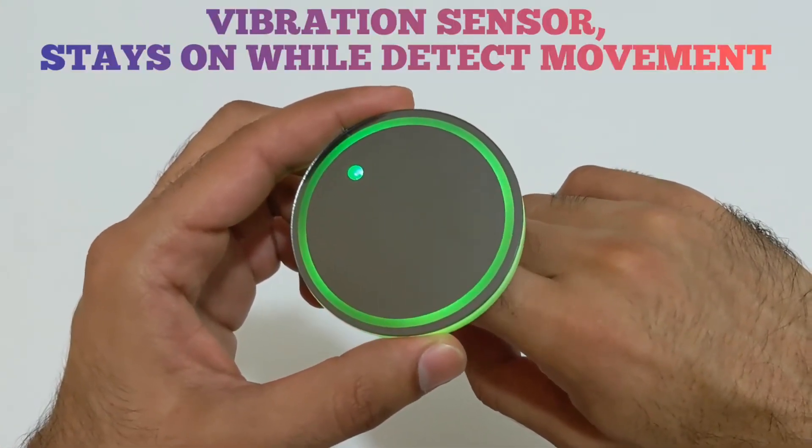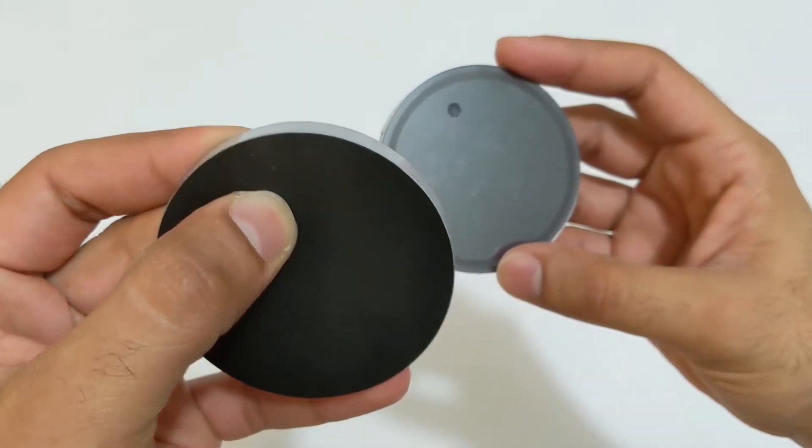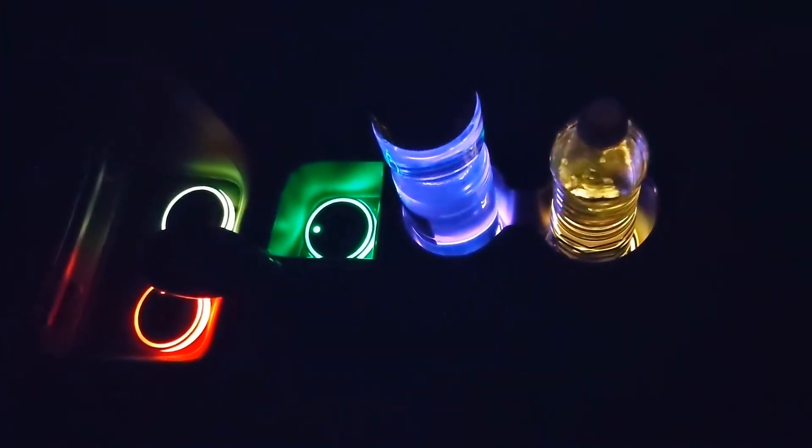LED car cup holder lights are typically easy to install and often come with adhesive backings that allow them to be stuck onto the bottom of a cup holder. Many LED car cup holder lights are powered by USB, making them easy to charge and use.